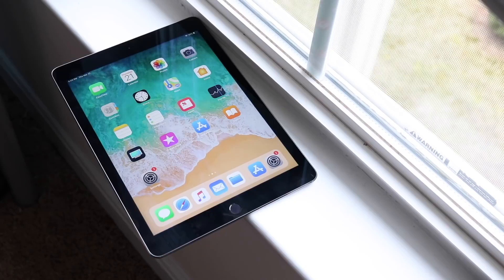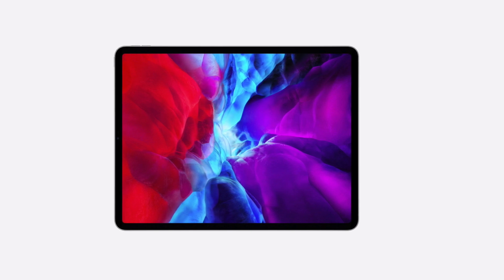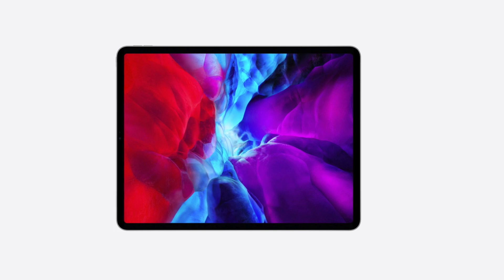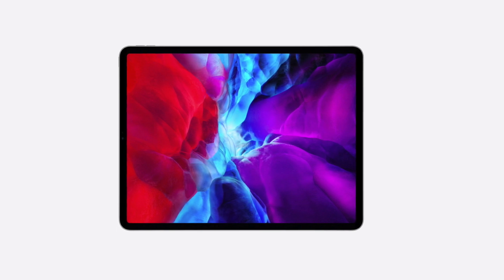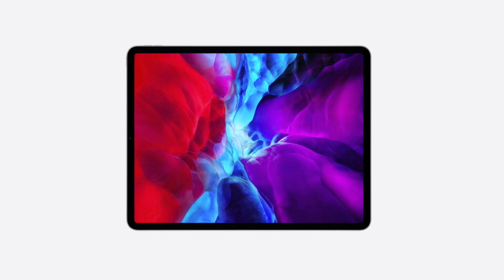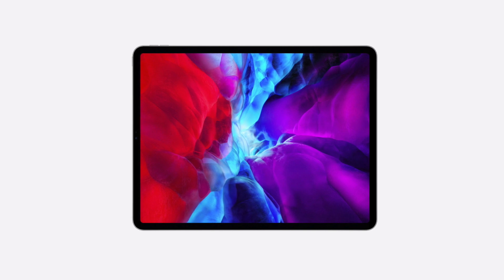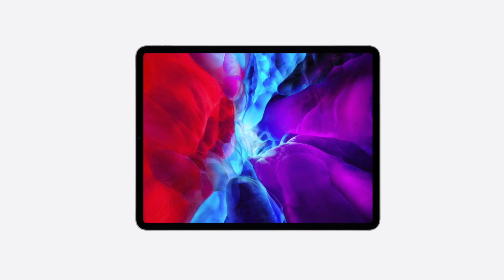I'll start from the newest devices to the oldest ones. The newest iPads are definitely going to be getting iPadOS 14 — that's a given. We have the new 12.9-inch and new 11-inch ones, as well as those older 11-inch and 12.9-inch models. Those iPad Pros from 2018 and 2020 are definitely getting it without a doubt.